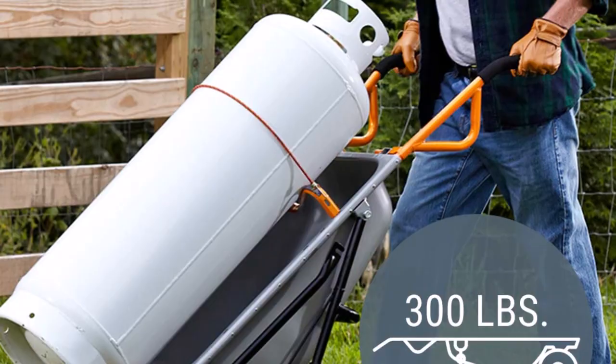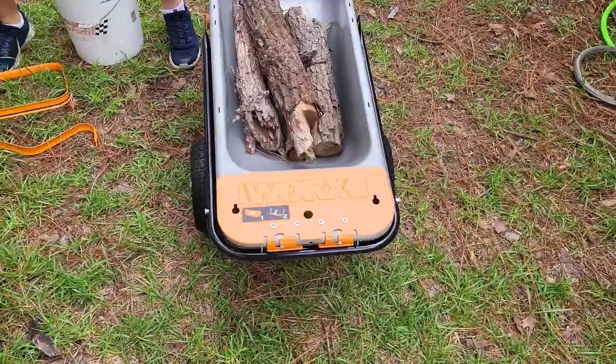Some assembly is required, but the process is straightforward and requires no extra tools. On average, it takes about 5 minutes to put it together.